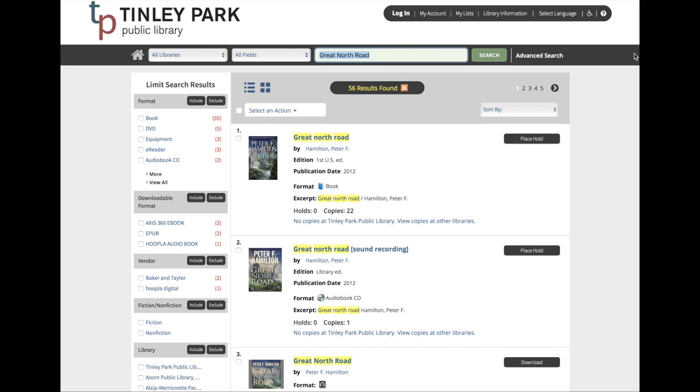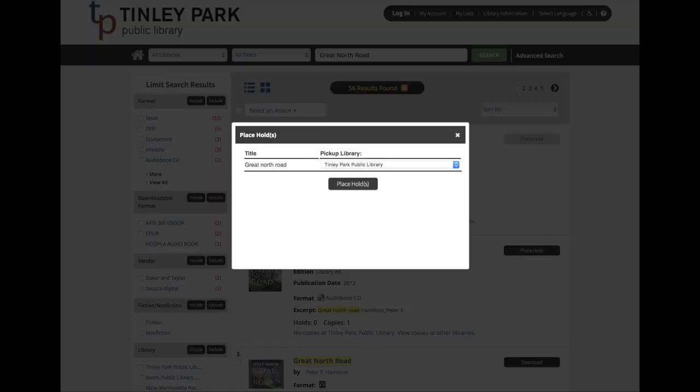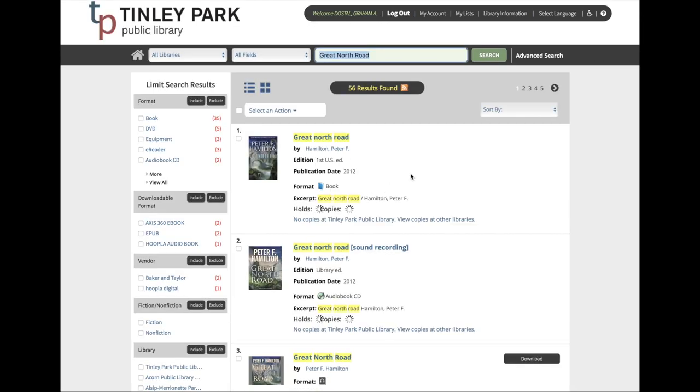Once you can see the book that you want to place a hold upon, you click Place a Hold. You type in your library card number, and choose which library you would like to pick the book up at, and place a hold. You have now successfully placed a hold upon the book, and you should be able to receive it within a few days.